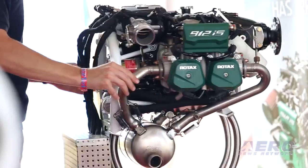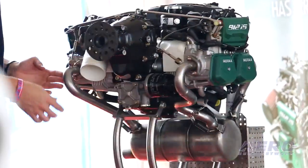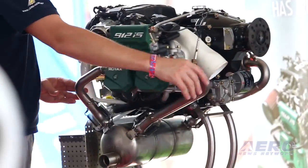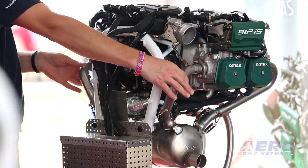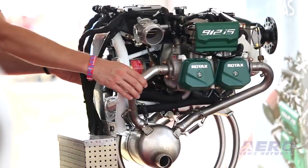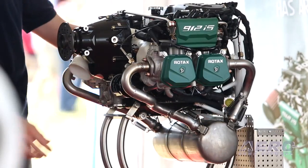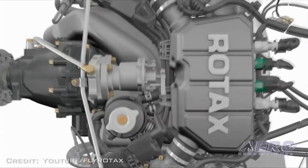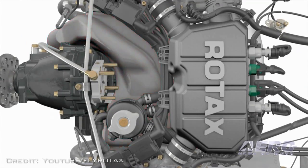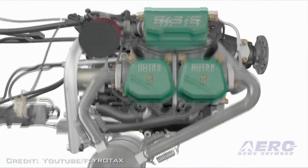Let's have a look at the key specs. 100 HP, the same as the 912 ULS. Electronic fuel injection, digital engine control unit — ECU — electric fuel pump module with two fuel pumps in series: one main pump and one auxiliary pump. Four cylinders, horizontal opposed, four stroke, liquid and air cooled, overload clutch included in the gearbox, no leaded fuel necessary.